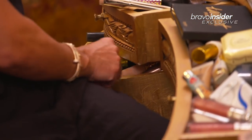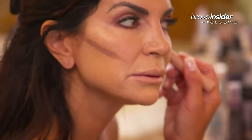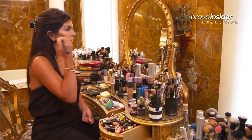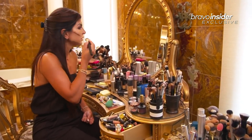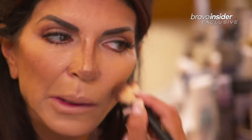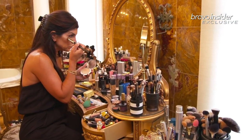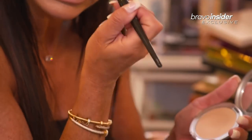And then next, I'm gonna contour. Go like this, like this. I like to blend in my contour with a brush, like this. And then this side. I just get, like, a really lighter powder, and I just dab it underneath my eye like that, just to set it.